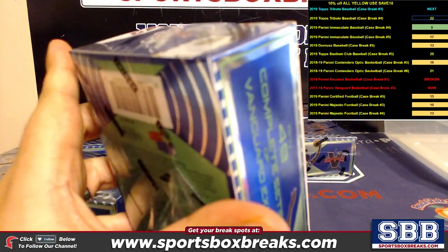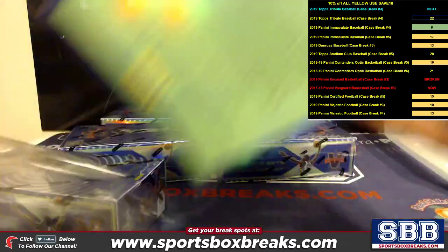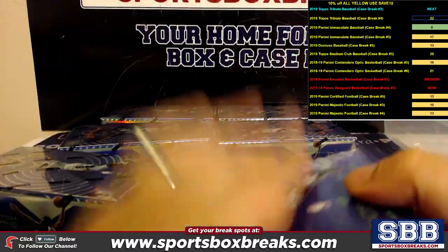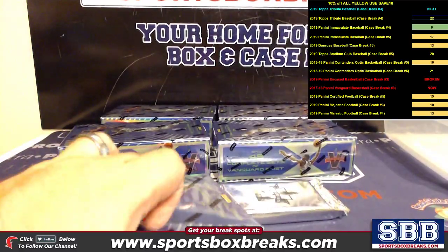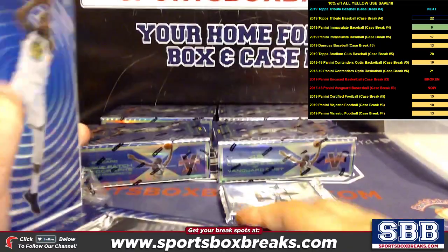Five cards per pack, six boxes per case, one pack per box — you got 30 total cards. Four autos per box on average, so you're talking 24 autos looking to come at us. If it's a good product, maybe I can get some more and let it sit for another year.